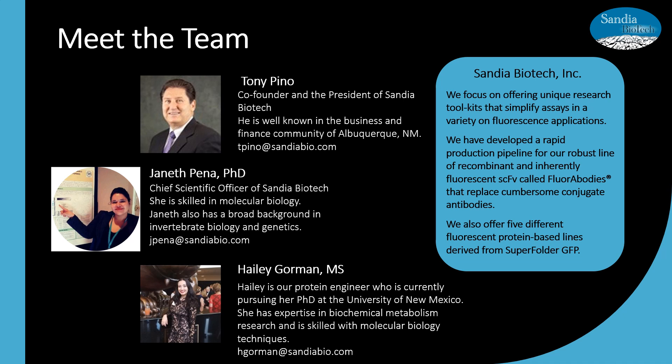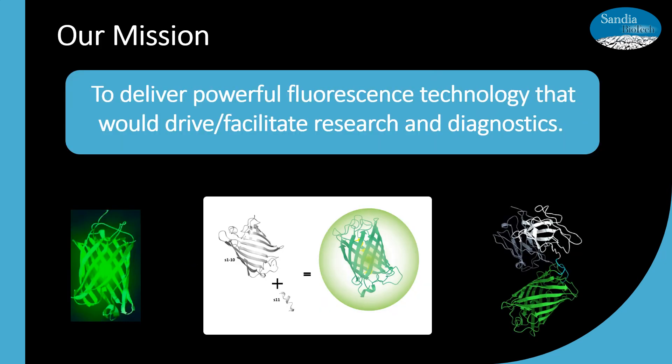We are based in Albuquerque, New Mexico, and we have core competencies that give us the tools to develop, produce, validate, and control the quality of the recombinant proteins that we produce and make available to the scientific community. We focus on offering unique research toolkits that simplify assays in a variety of fluorescence applications, and we have developed a rapid production pipeline for our products. We have developed the tools available to you today based on licensed technologies aligned with our mission to deliver powerful fluorescence technology that would facilitate research and diagnostics.